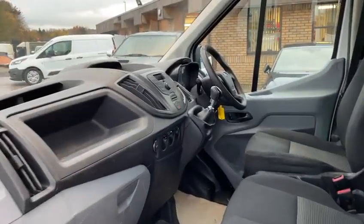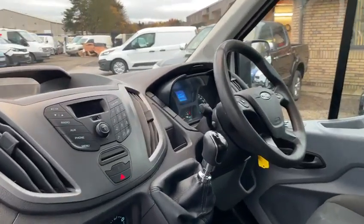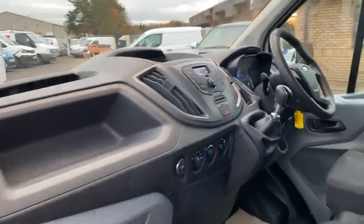It's very clean and tidy in here. Steering wheel controls, 6-speed manual gearbox, Bluetooth telephone, etc.